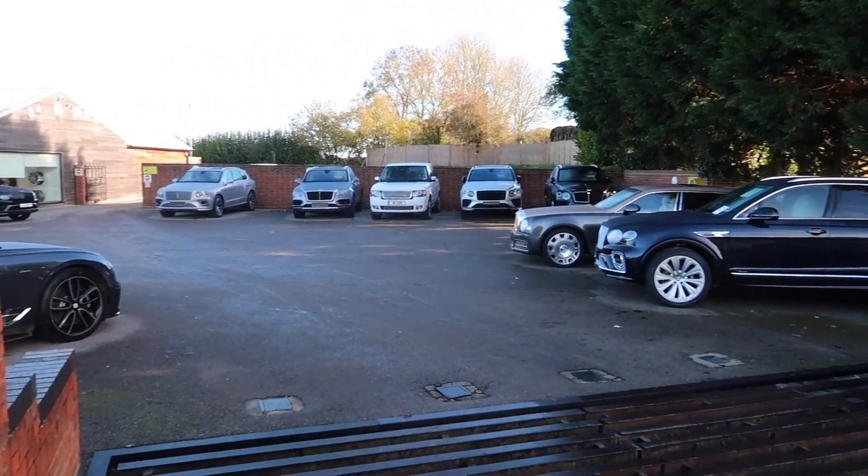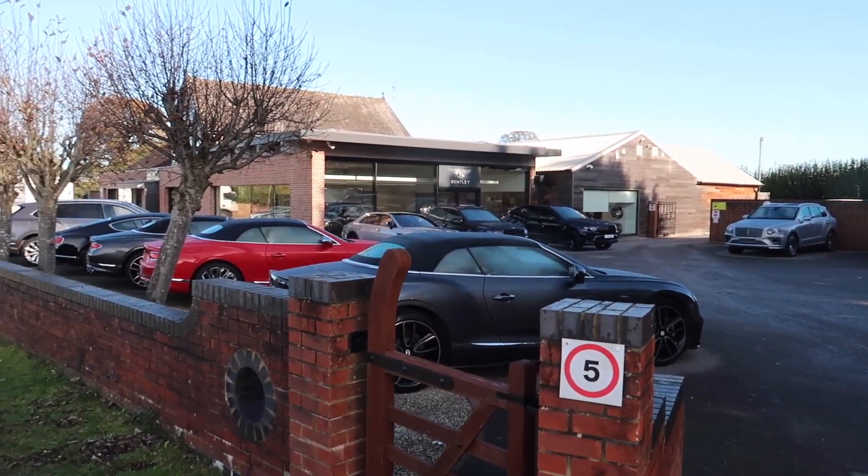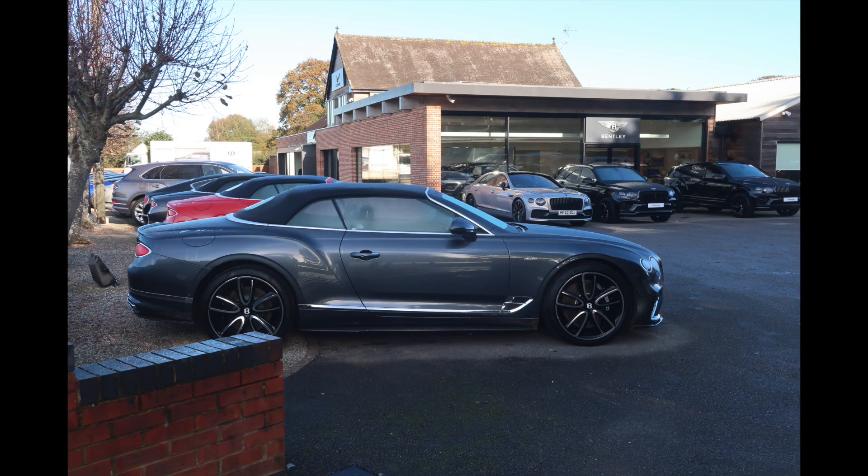This is the Bramshaws Bentley and McLaren dealership here in the New Forest. Got some lovely motors outside. As you know, McLaren are celebrating their 60th anniversary this year. Lovely selection of road cars outside.